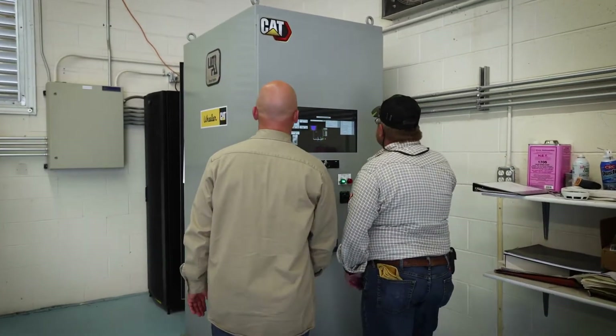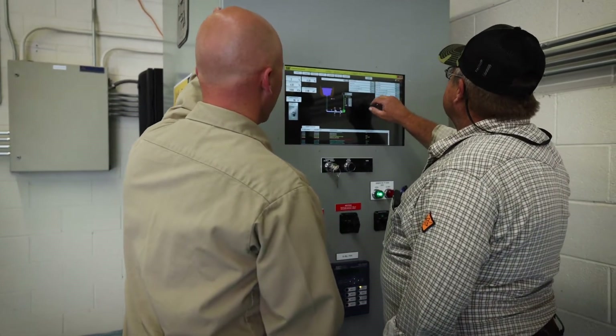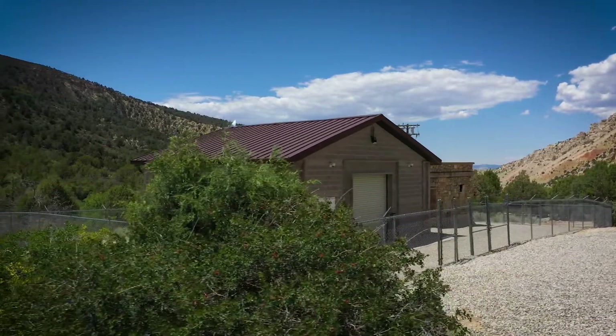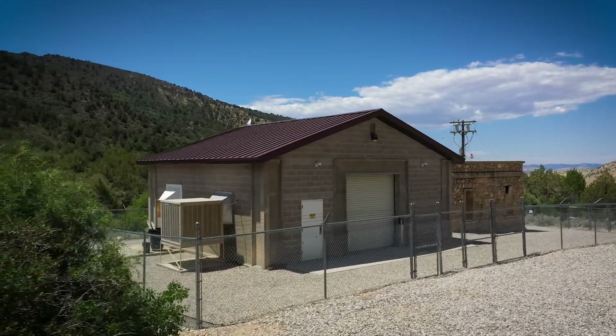We have put measures into place — instrumentation and control wise — to react quickly to any kind of fault that may be on the electrical system that brings that hydro generator down. Wheeler helped us and worked with Caterpillar to determine a scope of work, a scope of materials, upgrades, and those items, and then they helped us throughout the entire process.